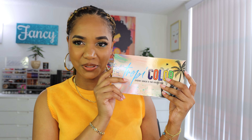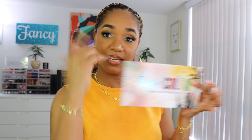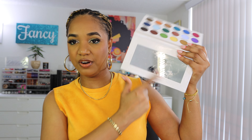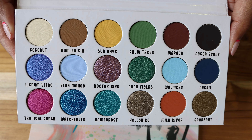Let's go ahead and dive into the color story and the shades inside. The outer sleeve slides off and the design follows through on the palette itself. Inside, you have a mirror in the lid and the 18 shades. Let me go ahead and show you this color story up close and personal.